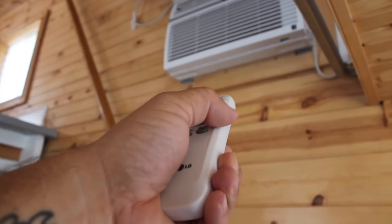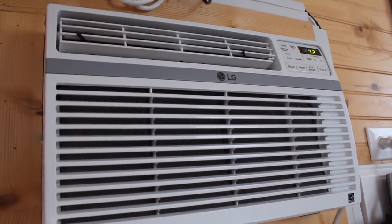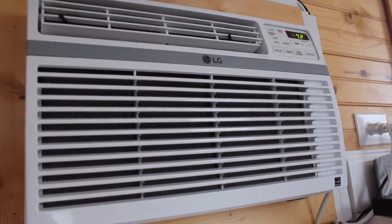One of the things I definitely noticed was the air conditioning. Nobody wants to sweat in a house in Florida in the summer, so there's a good LG wall unit to keep the place cool.